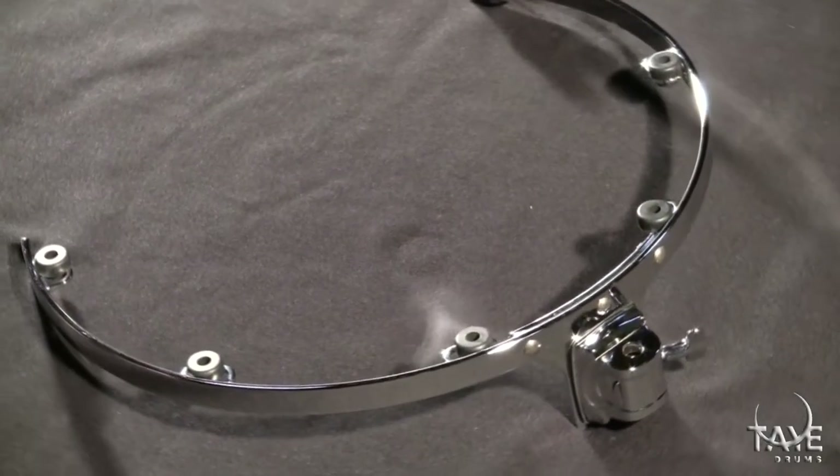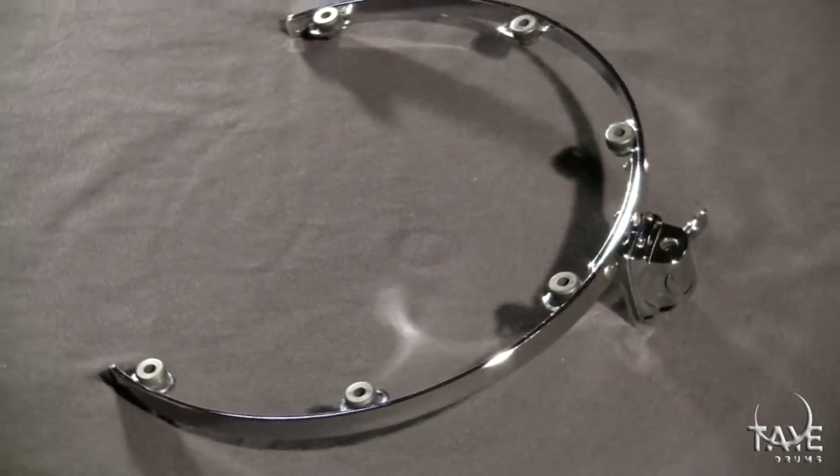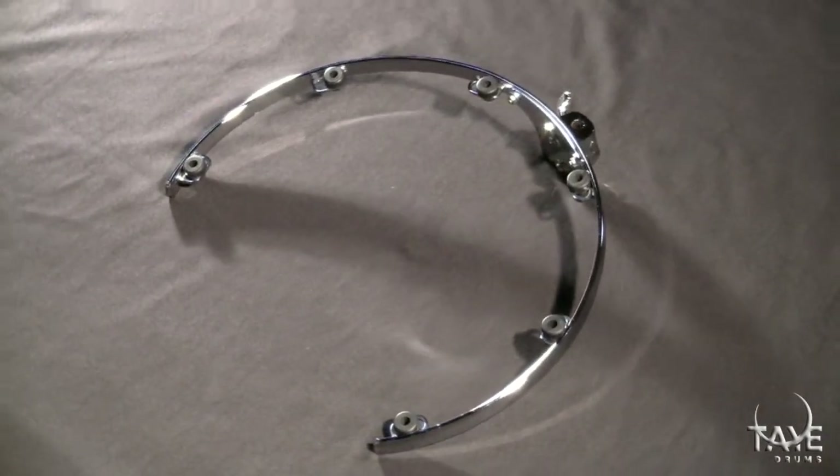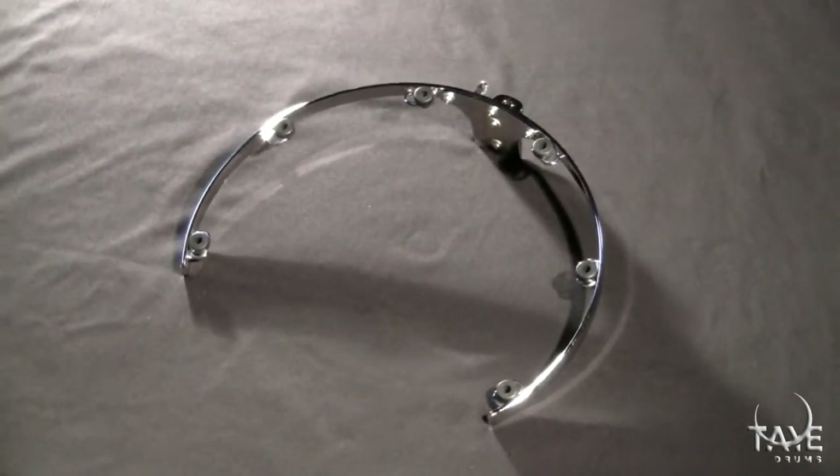An industry standard for improving resonance, our suspension rings allow the drum to float freely, which enables the drum to resonate without being grounded by a direct mount.